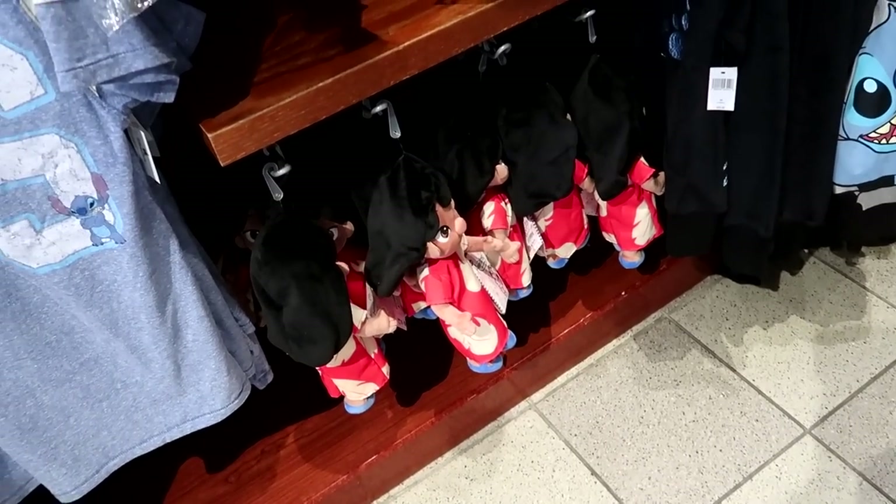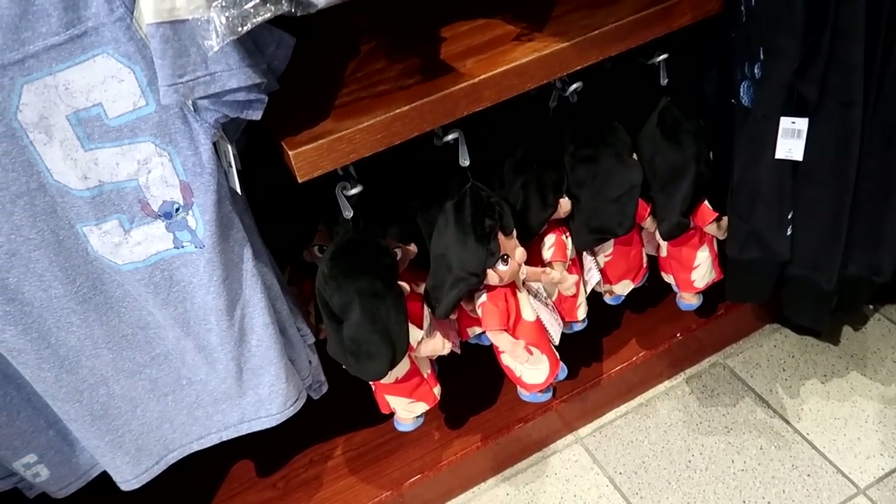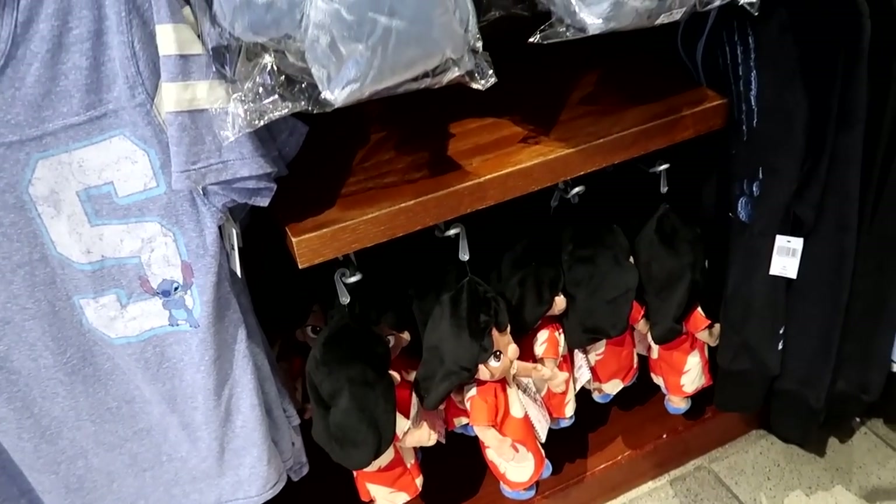They have a Lilo plush. Why are they hanging her by her hair? I don't know — that's terrible. They have a Lilo plush — how much is the Lilo? I could start a new style... Take it off.